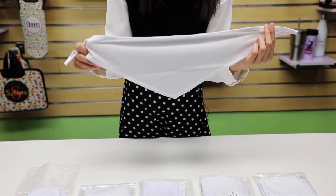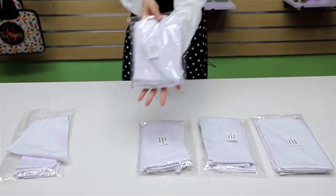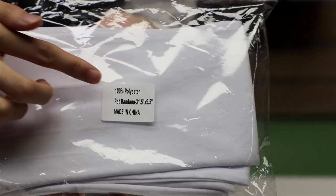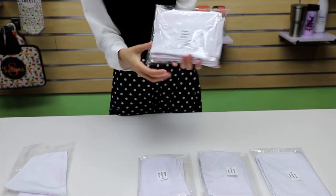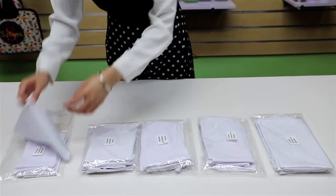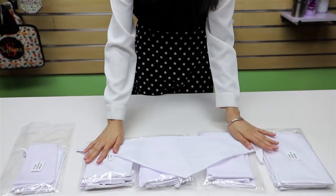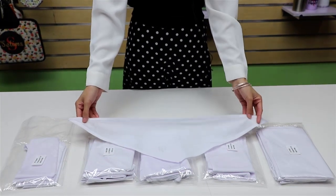Five pieces of bandana will be packed in a PP bag. We will have a label marking the material, name, size, and 'Made in China.' Most importantly, each bandana will be ironed before it's sent out, which can help you save a lot on labeling costs and printing time.